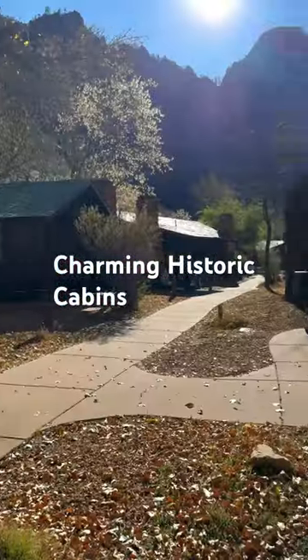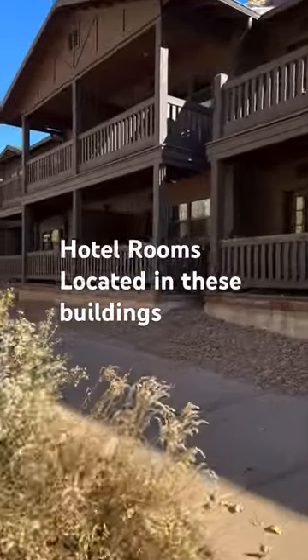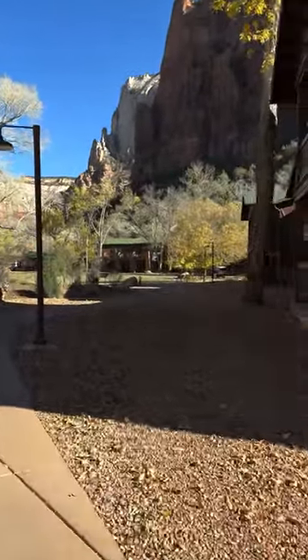There are historic cabins where you can stay that are really charming, built in the 1920s. To the right, towards the back of the property, are a series of lodges with modern hotel rooms.